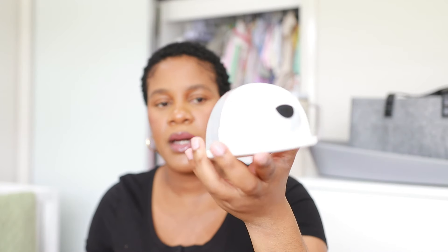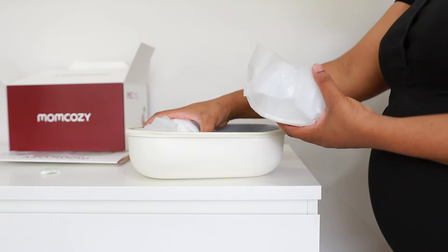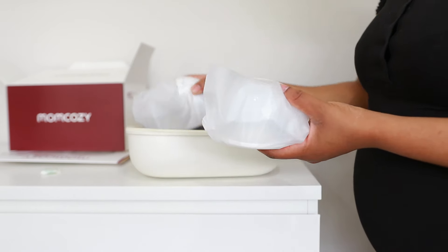It's a wearable breast pump and it comes with two units — you can also purchase just one, but I purchased two. Everything comes wrapped nicely. I'm not going to open the other one since I'm not using it yet. Everything is packaged really nicely and I'm going to put it back because I'm not using it yet.